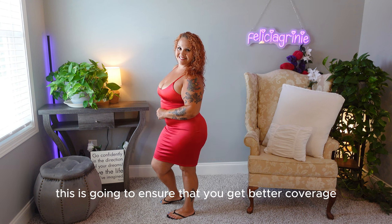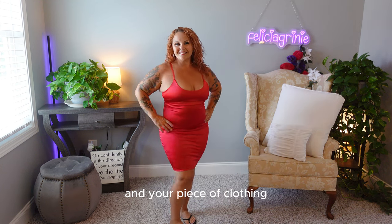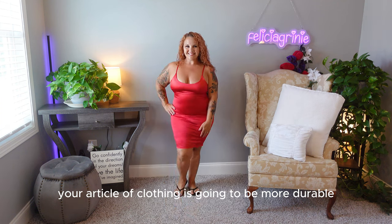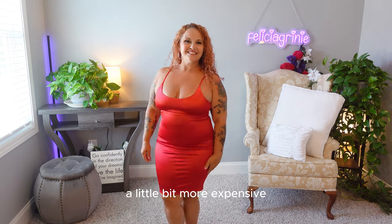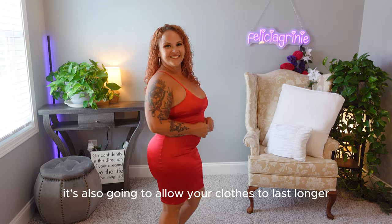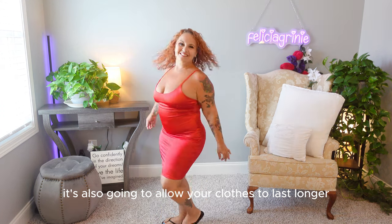Choosing thicker, non-see-through materials is going to ensure that you get better coverage and your clothing is going to be more durable. This will make the clothing look a little bit more expensive, and on the plus side it's also going to allow your clothes to last longer.